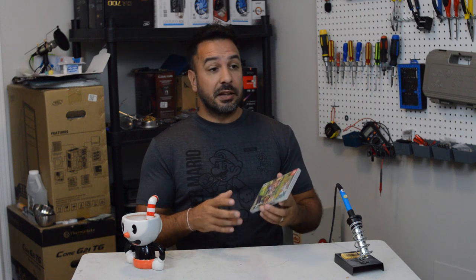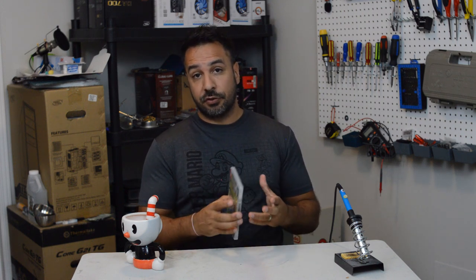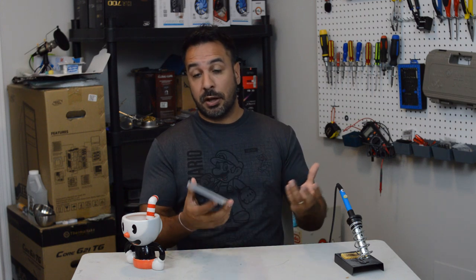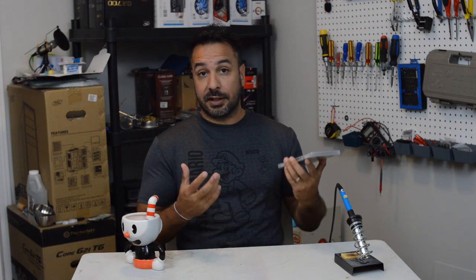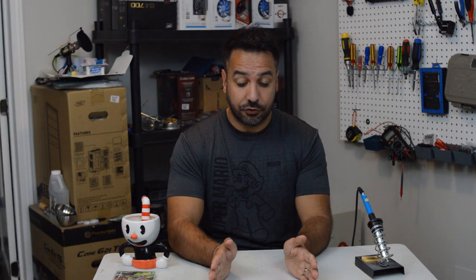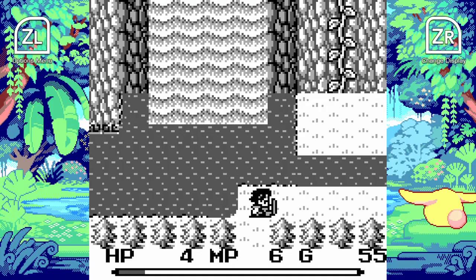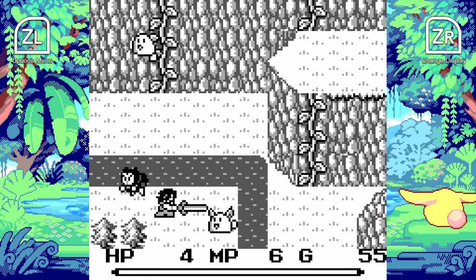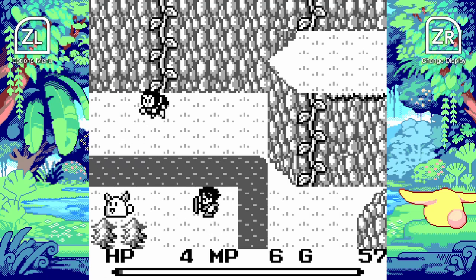Now that we know what's in this collection, let's look at each game individually. First, a breakdown of Final Fantasy Adventure. It was released for the classic Game Boy, so it is in black and white. If you're a fan of classic Game Boy gaming you're really going to love this game, because it is one of those games that shows why the Game Boy revolutionized the handheld market.